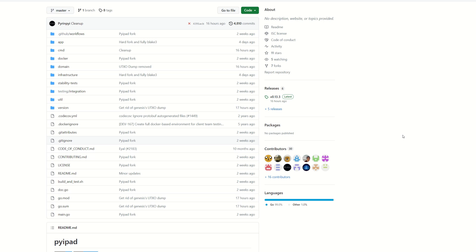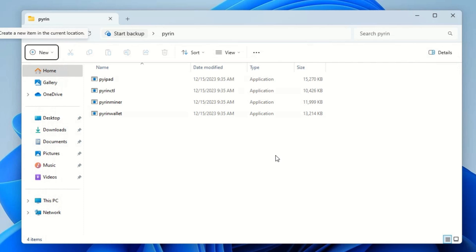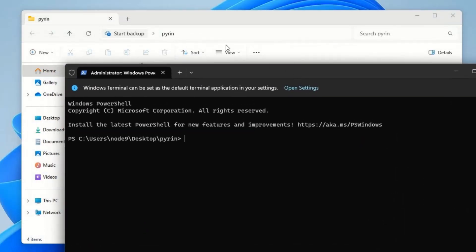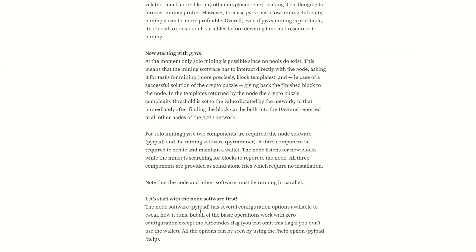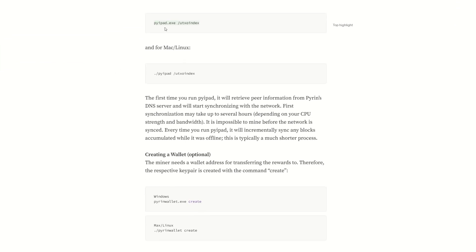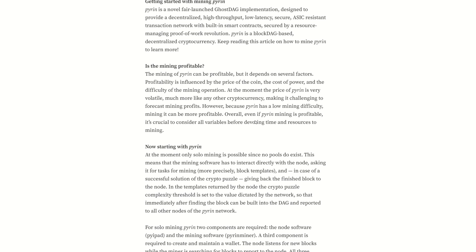Now we're going to set up the CLI wallet. If you saw my Carlson how-to, it's pretty much the same thing. Once you download and extract the wallet, I made a folder on my desktop and extracted it there. I navigated to it, right-clicked, and opened in a terminal so it's pointed to everything in this folder. I also have a cheat sheet linked in the description with all the commands you need. Initially we're going to run pyipad.exe --utxo-index, just like we did with the Carlson wallet, which will start the daemon.